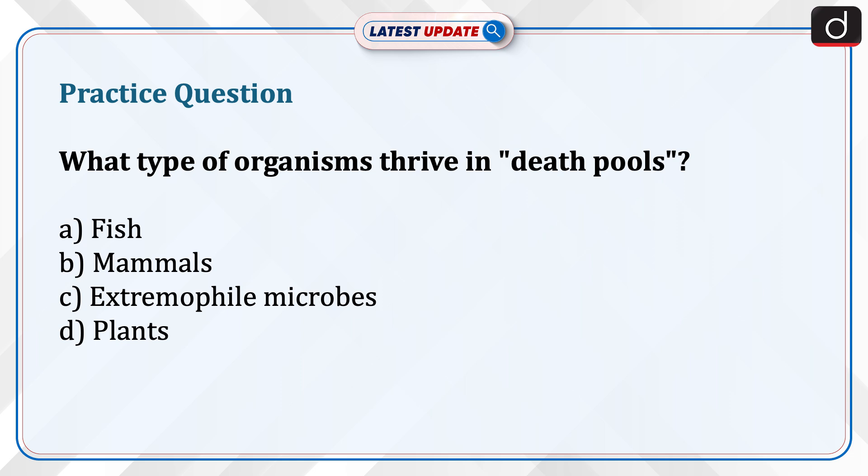Now it's time for the practice question. What type of organisms thrive in death pools? Fish, mammals, extremophile microbes, or plants? Give us the answer in the comment section.